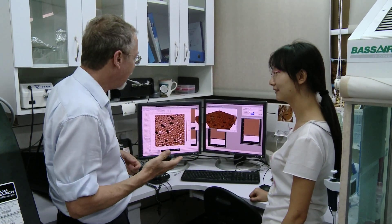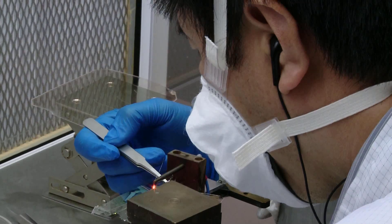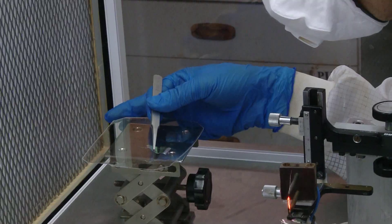The research areas I'm involved in involve mostly soft matter. Soft matter includes a huge range of materials, including the materials that we are made of — biological materials, our cells, our tissues, our bones.